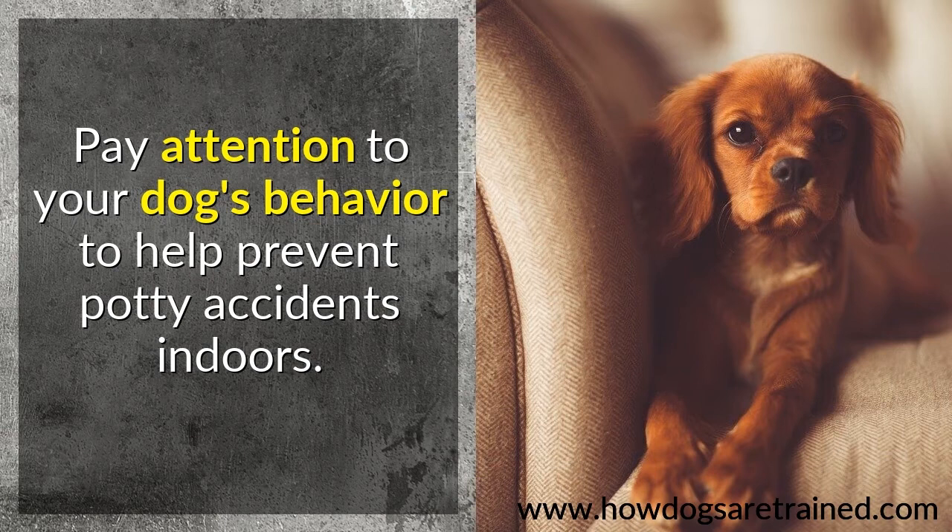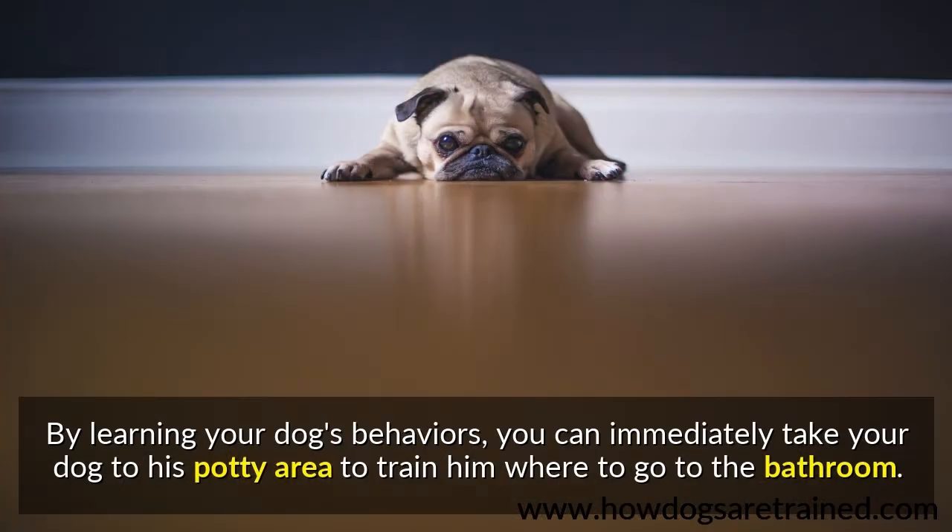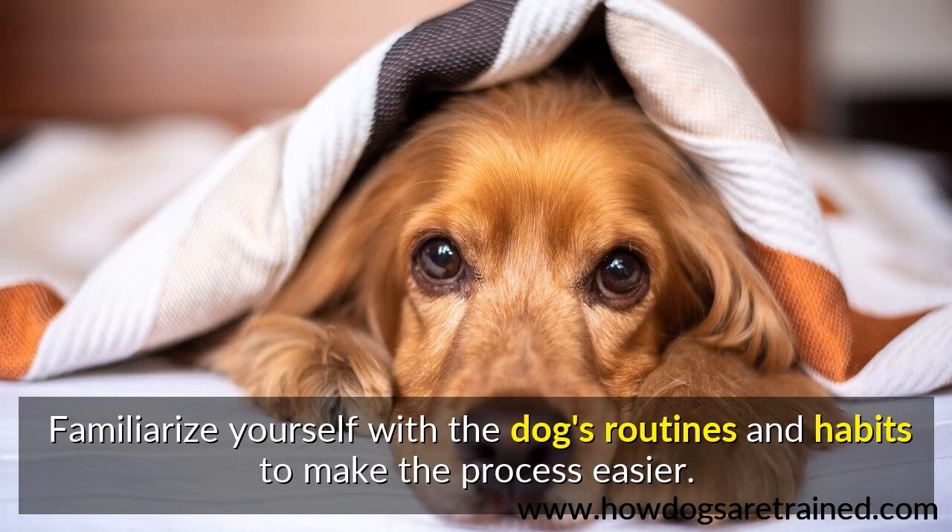Pay attention to your dog's behavior to help prevent potty accidents indoors. Dogs will behave in a certain way when they start to feel the need. By learning your dog's behaviors, you can immediately take your dog to his potty area to train him where to go to the bathroom. Familiarize yourself with the dog's routines and habits to make the process easier.